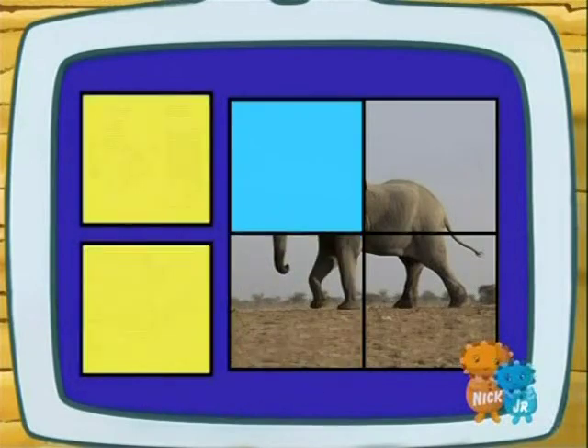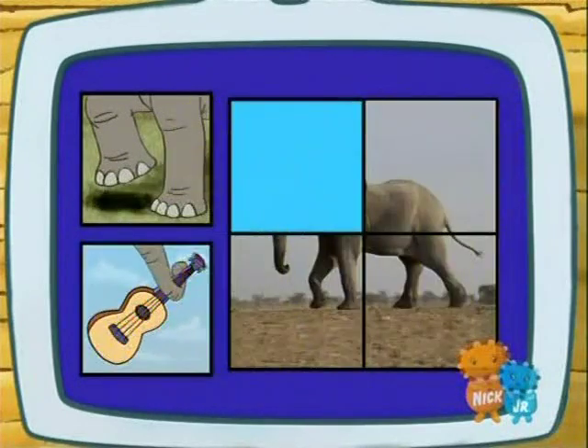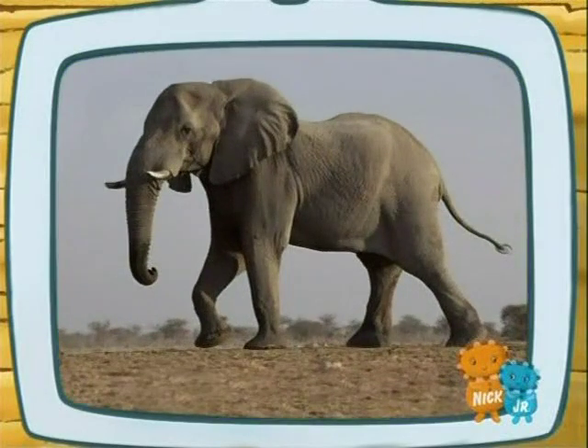Hey! We've almost finished the puzzle! To blow off dust, does an elephant use a broom or its trunk? Its trunk! Right! To scare away a lion, does an elephant stomp or play the guitar? Stomp! Right! We solved the puzzle!